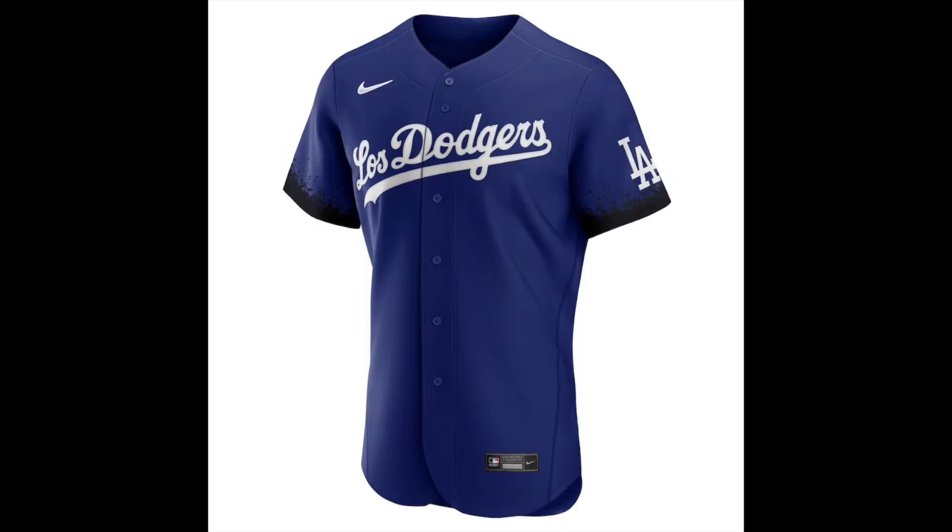I don't blame the Dodgers for keeping their City Connect jerseys to a minimum. They're one of the more traditional franchises when it comes to uniforms, so even this plain blue Dodgers jersey is still a big leap for them. And what the fuck is on those sleeves? Is that supposed to be smoke? Is it supposed to be spray paint? Is it supposed to be Mexican black tar heroin? Like, I'm not sure. I don't really know what I'm looking at.